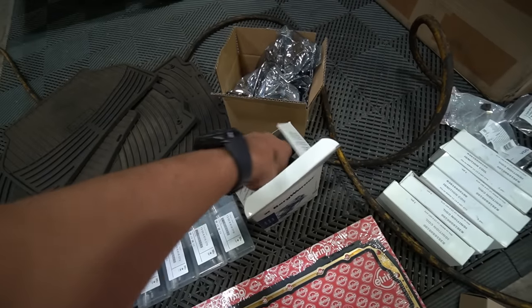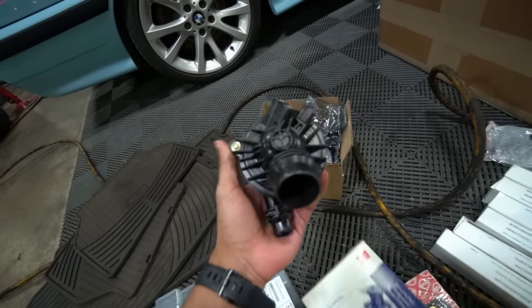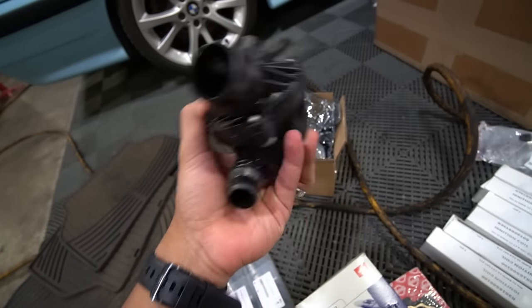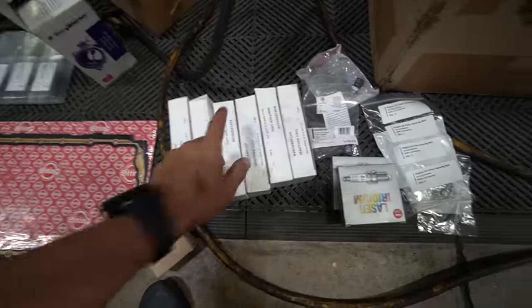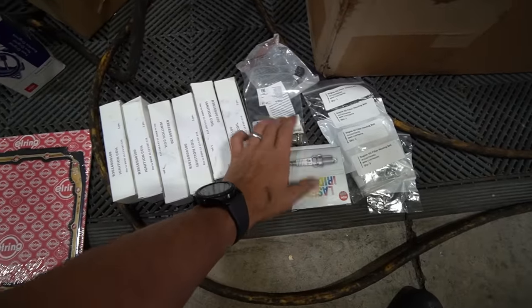When you're changing the water pump, you kind of have to do the thermostat as well, since they typically fail at the same time. Thermostat and water pump — you've got to do both. These two are common maintenance items for these cars.